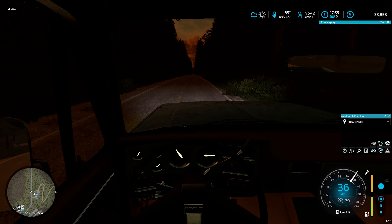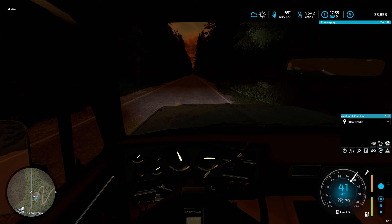Hey, good evening everybody. Welcome back to Deep Sky Farms, and welcome back to Green Mountain.